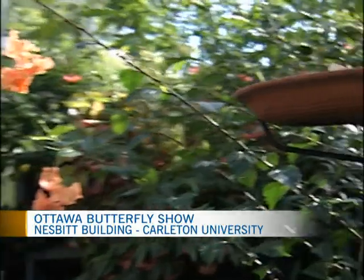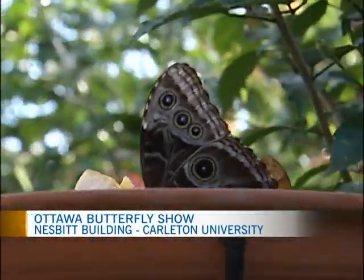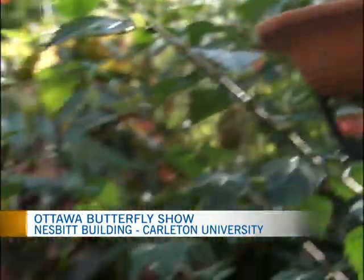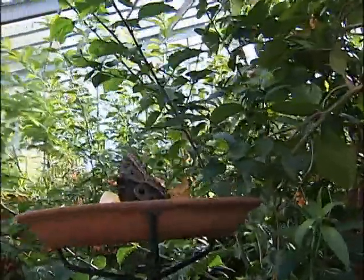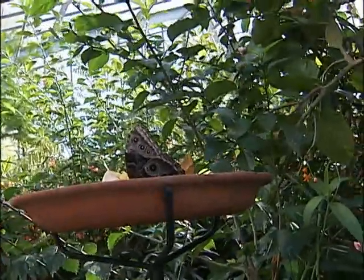Just a minute ago I asked you to tell me what type of butterfly this is. So this is a Morpho Pleiades, commonly known as the Blue Morpho. It's a big blue tropical butterfly. It's like he knew it was his moment in the limelight and came down here.